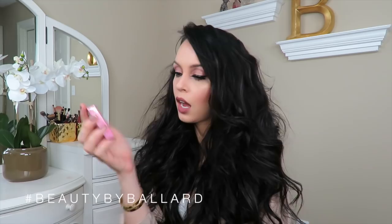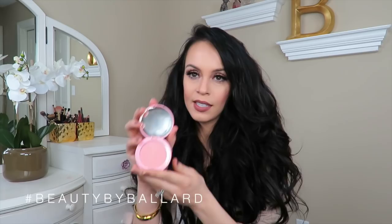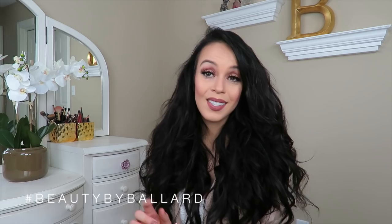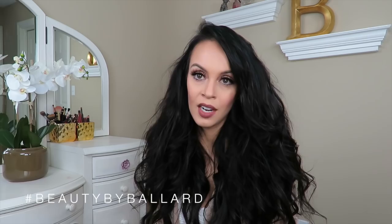Next is another item from Tarte — one of their Amazonian Clay 12-Hour Blushes in the color Energy. I believe you can only get this color if you are a VIB or VIB Rouge member. The packaging is so fabulous — I kind of wanted to get it partly because of the packaging because it's so cute. The color is really pretty; it's a little brighter than it shows on film. I've used their blushes before and really really love them, so I'm really excited to use this one, since the only blush I use right now is my NARS Orgasm blush.